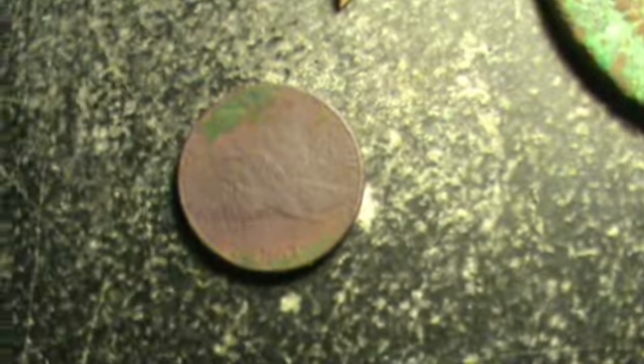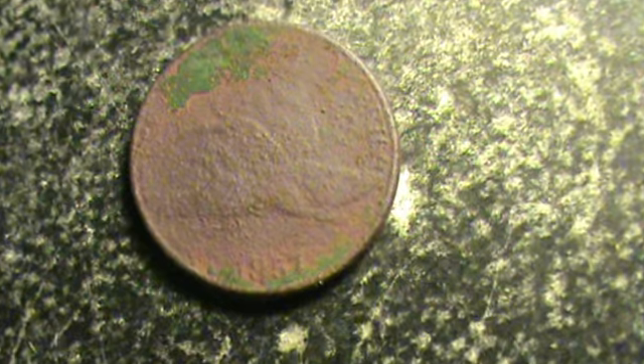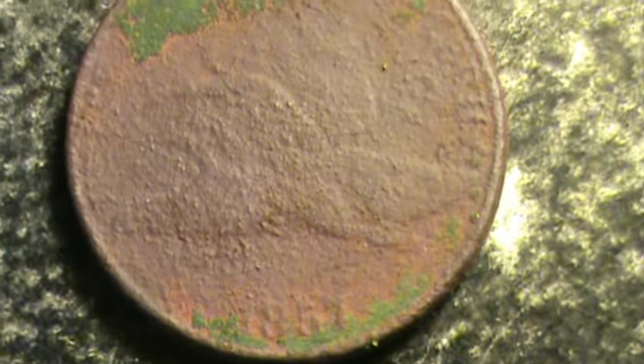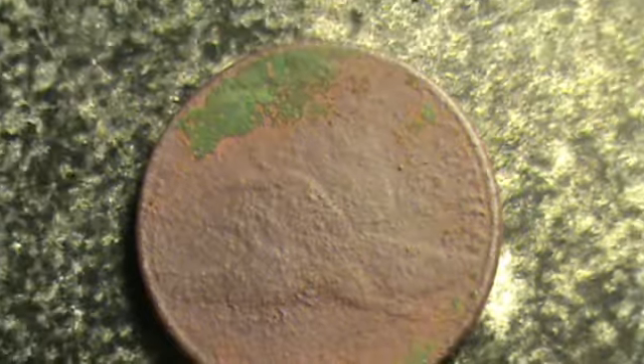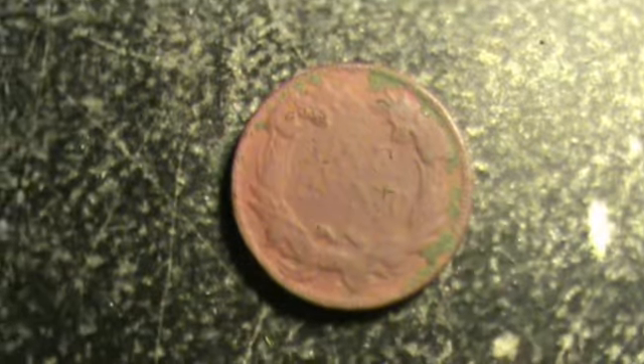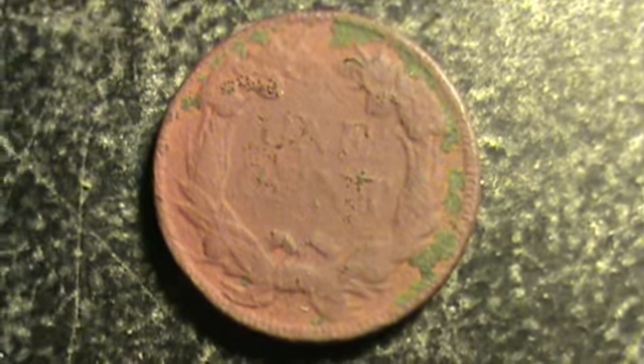I can't believe it. I'm blown away. Let's take a closer look. Holy crap. There it is. Now I'm not going to put this thing in anything. I just try to clean it up with water. Look at that. 1857 Flying Eagle cent. I could make out the one cent.